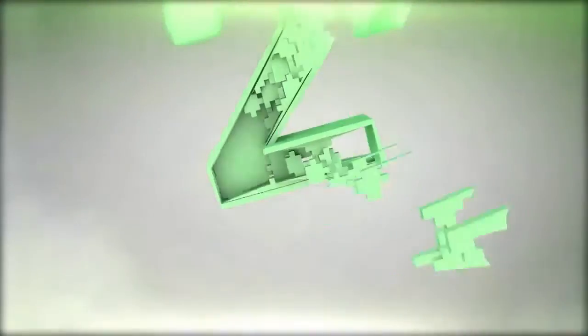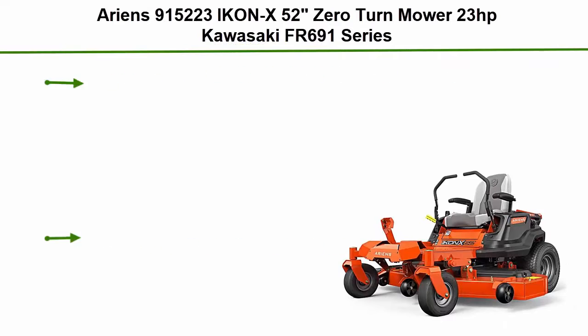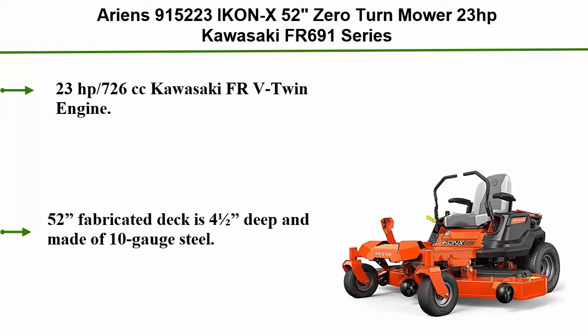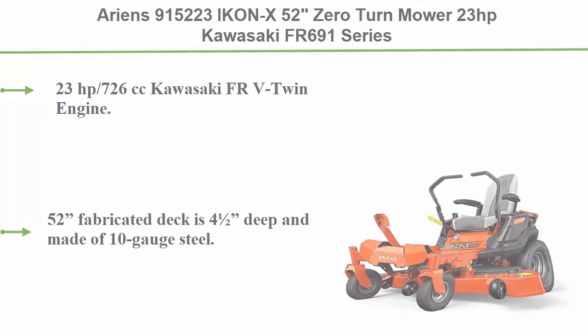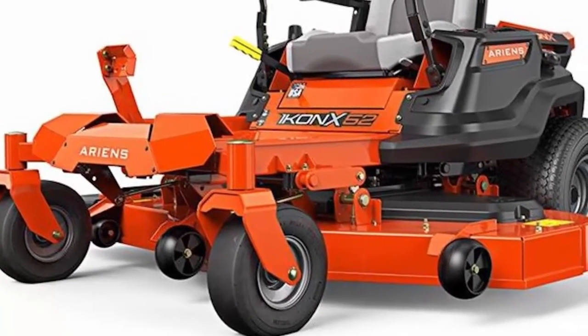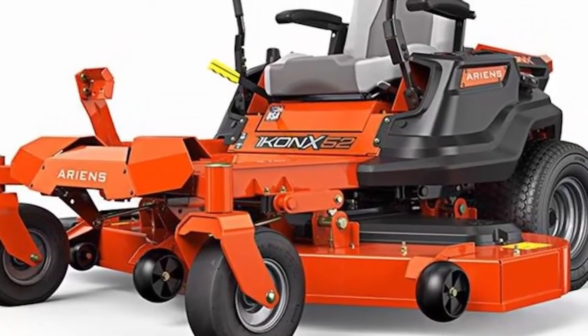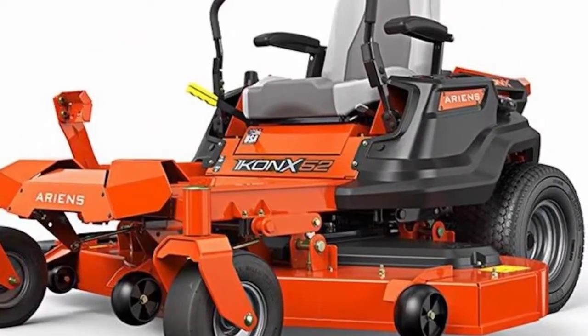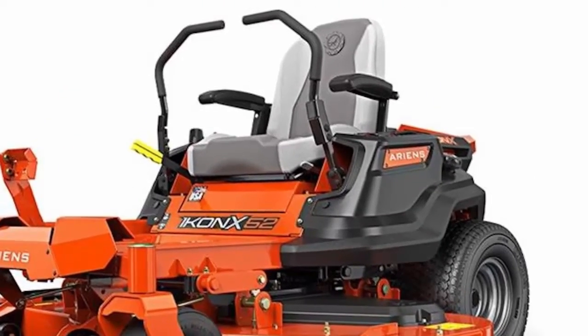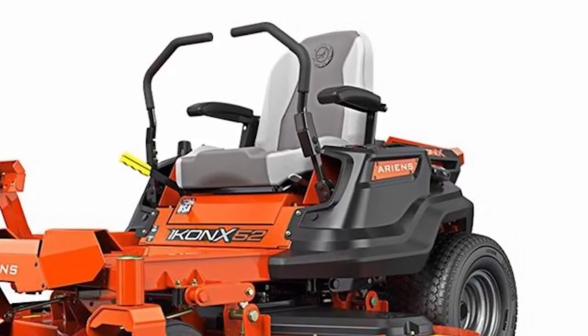Number 2: Ariens 915223 IKON X 52-inch Zero Turn Mower, 23hp Kawasaki FR 691 Series. 23hp, 726cc Kawasaki FR-V twin engine. 52-inch fabricated deck is 4 inches deep and made of 10-gauge steel. High-back padded seat with armrests. Not available for sale in California.